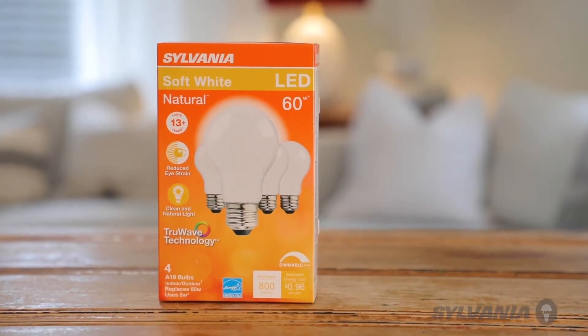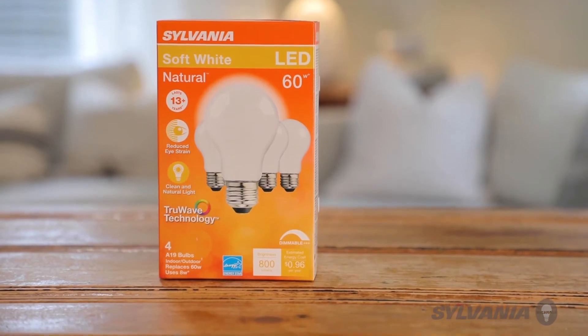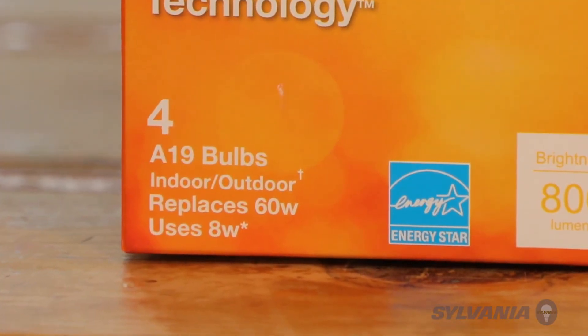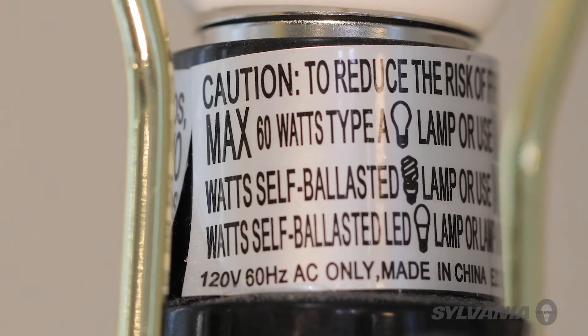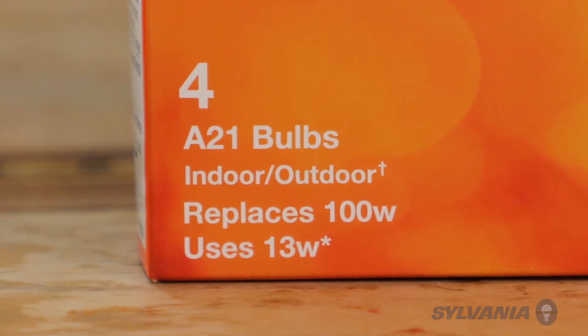With the advent of LED bulb technology, which uses much less energy to deliver the same brightness, you can have an LED bulb that is just as bright as a 60 watt incandescent but only uses around 8 watts. So if the socket says 60 watts but you wanted more brightness, you could use an LED equivalent of a 75 or 100 watt bulb since they will be using way less than 60 watts of energy.